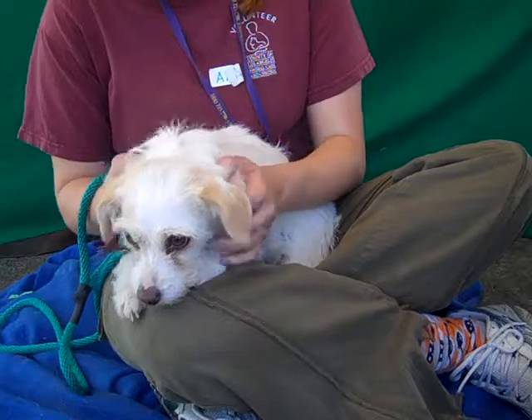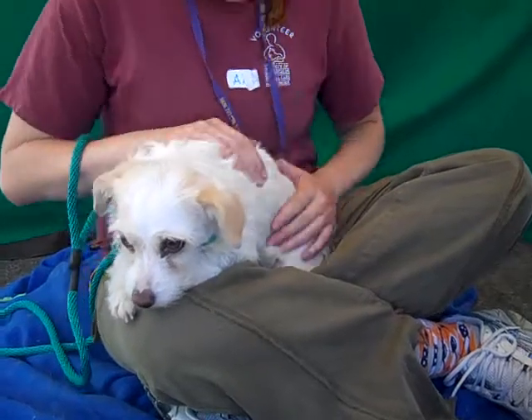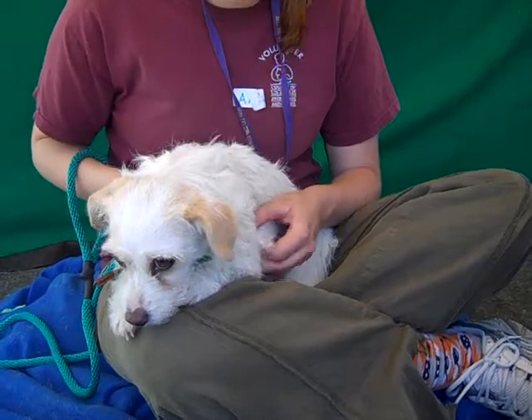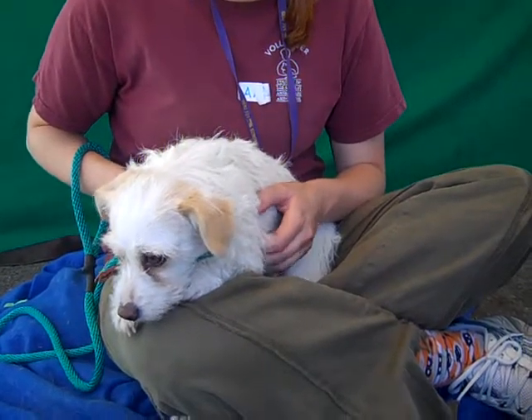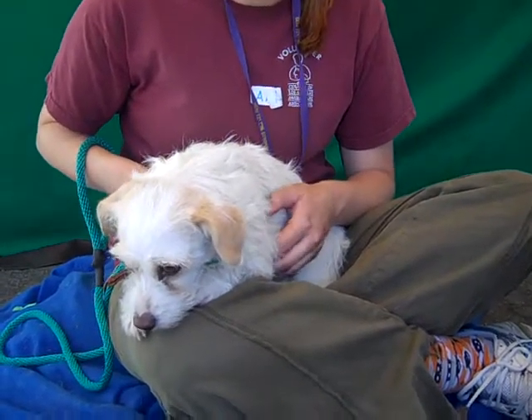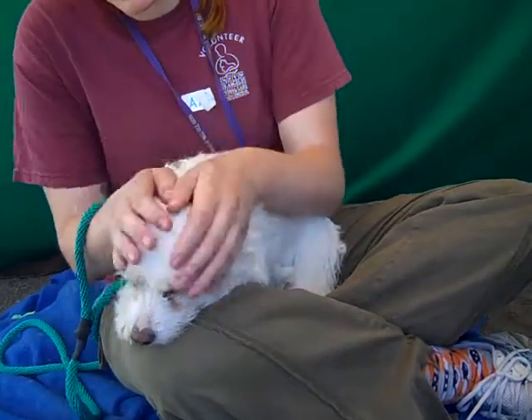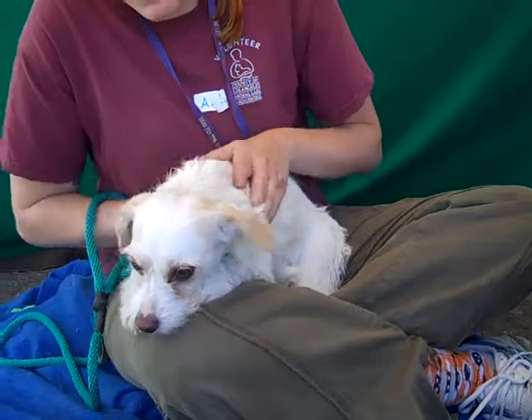She's definitely an adorable Terrier mix of some sort. We think she's about two years old and she came in as an owner's surrender on June 6th because her owner said they did not understand how much a dog would cost. But she only weighs 13 pounds, so we can't imagine that she costs that much to feed. But nevertheless, she's here.